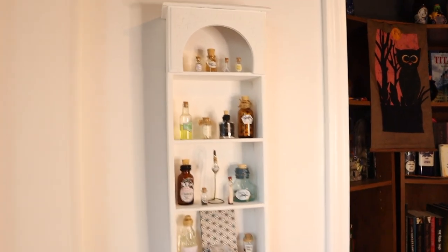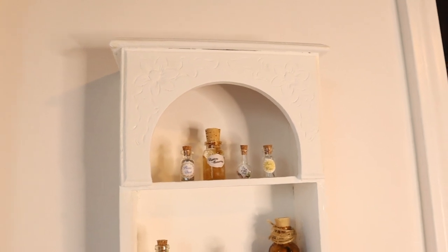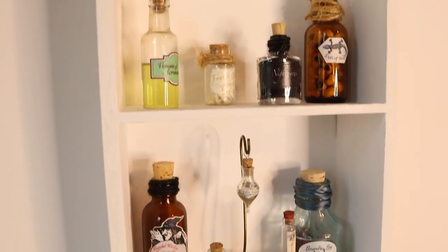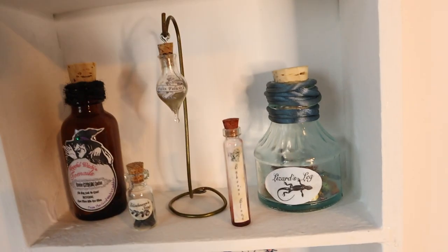These potions may not measure up to the others, but they're just as important. I thrifted, painted, and restored this small shelf to give my tiniest potions a place of prominence. From looking at these, can you guess what my two favorite decorative potion bottle themes are?